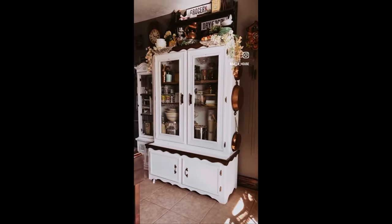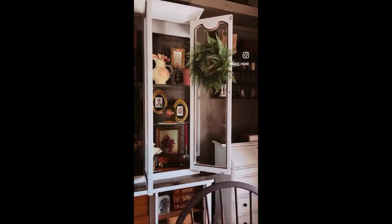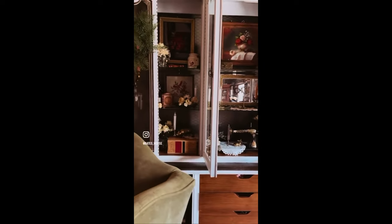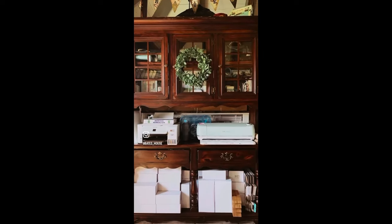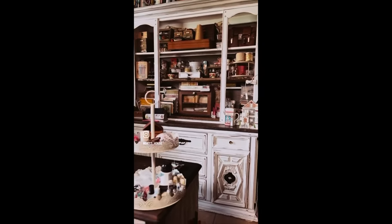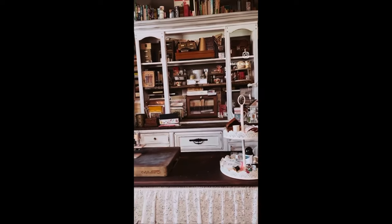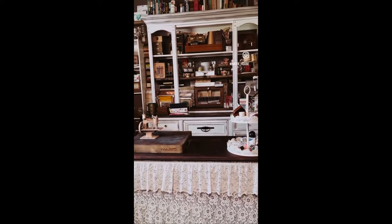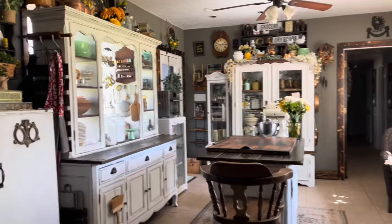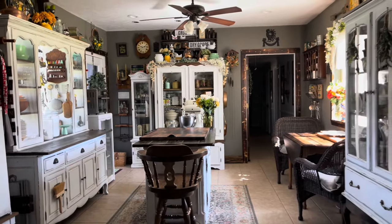Hey friends, Paloma here, and welcome to the Bates House. If you've been following my channel and watching my thrift store hauls, you know I have a huge love for all things vintage, especially vintage hutches. I use multiple hutches in so many different spaces of my house, even multiples on the same wall, and I'm okay with it. I mentioned sharing a hutch tour showing how I use the different hutches and cabinets, repurposing and refurbishing them on a very small budget.